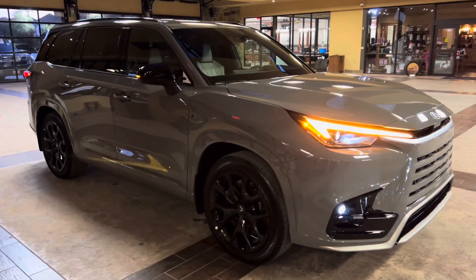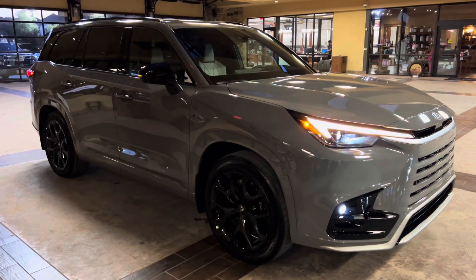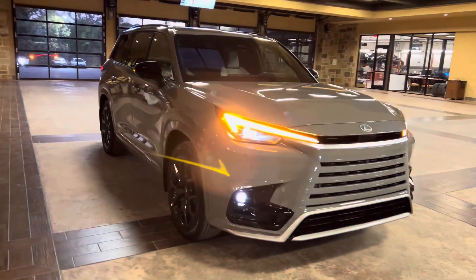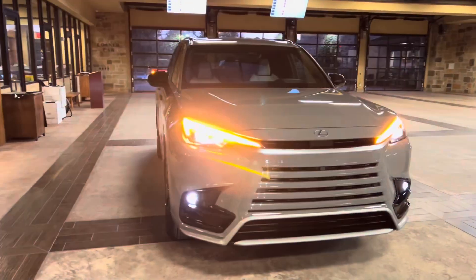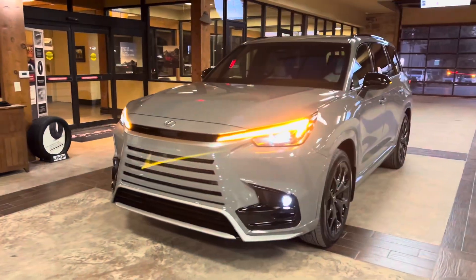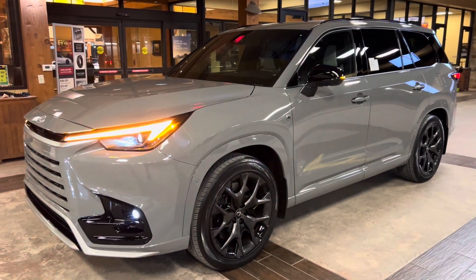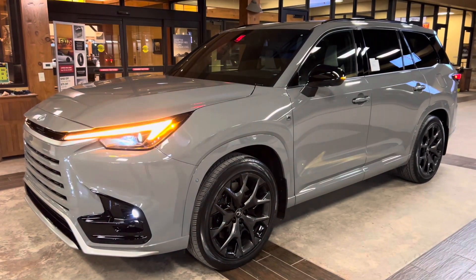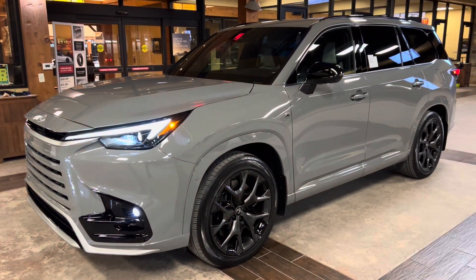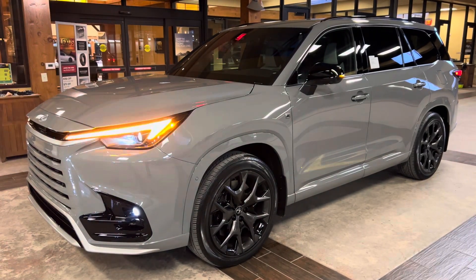This has been a walk around on the brand new 2024 Lexus TX500H S4 Performance in the Incognito exterior and a Birch Nulux interior. The MSRP price of this vehicle is $75,000. If you found this video helpful, please go ahead and like and subscribe. If you have any suggestions for other videos, please let me know in the comments below.